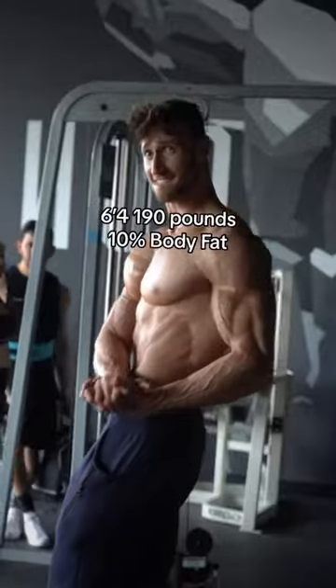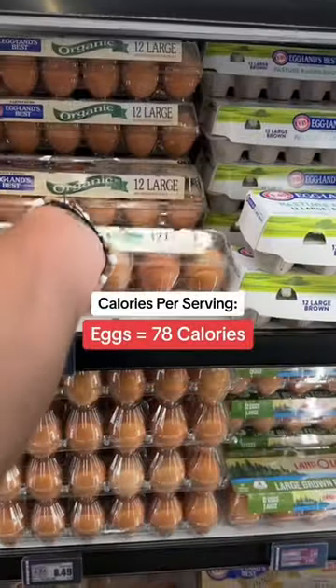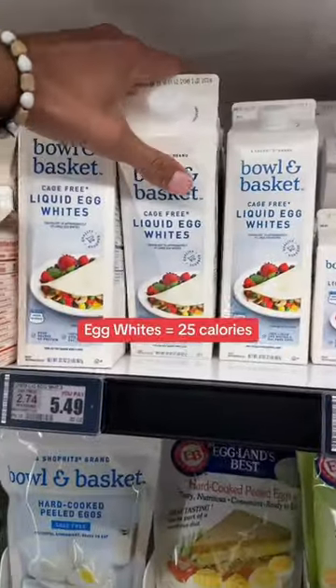This is my grocery haul on a cut when I'm trying to lose weight. I try to eat a lot of low-calorie but high-protein foods that are very satiating and keep me full. Starting with the essentials for breakfast: eggs and liquid egg whites.